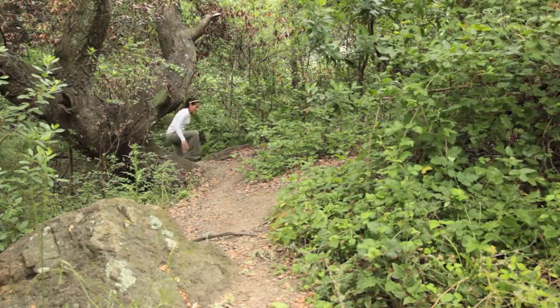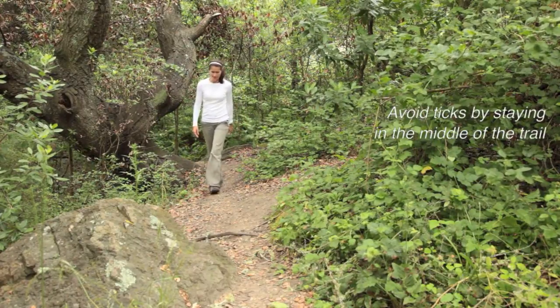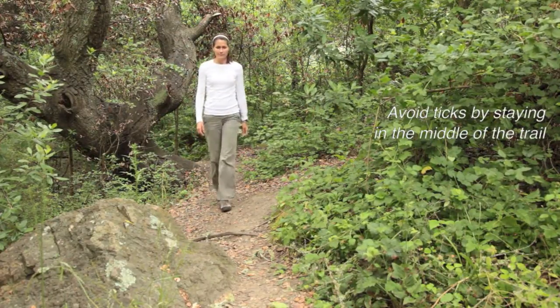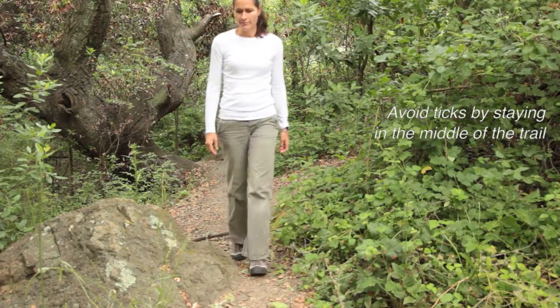Always protect yourself. If you are working, hiking, or camping in a tick-infested area, stay in the middle of the trail. Avoid brushing against grasses, shrubs, and logs under trees. Keep pets in the middle of the trail as well.